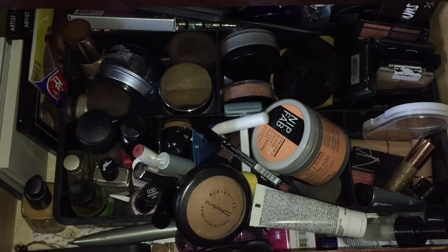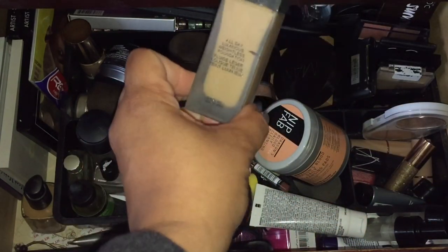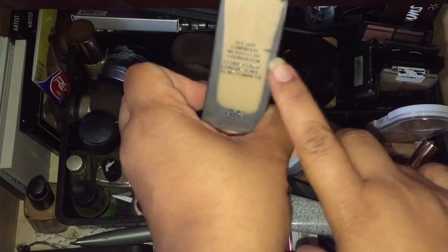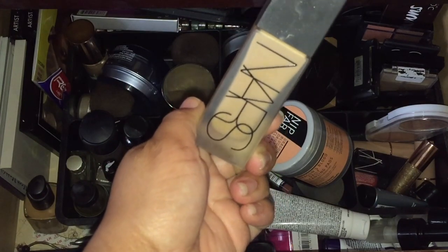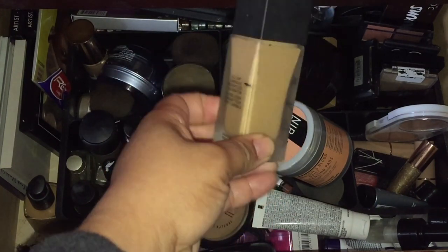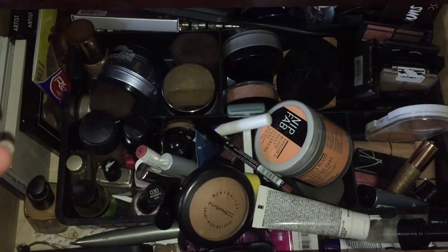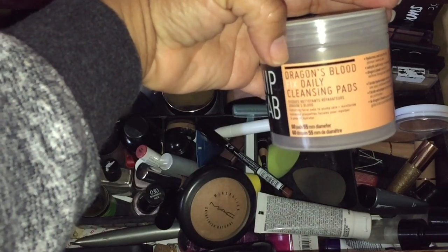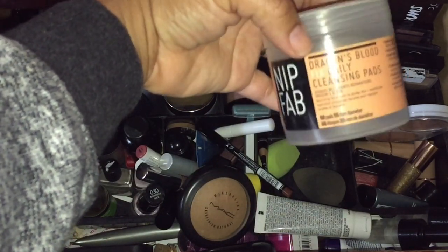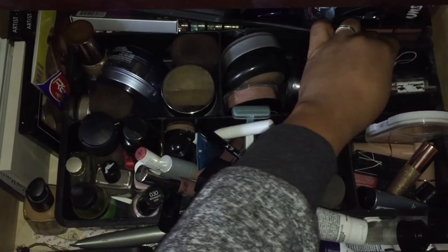Let me show you the foundation I'm using for the month. That mark shows where I currently am on the NARS All Day Luminous — I plan on finishing this, so I've been using it non-stop. I also want to pull in another foundation I've been utilizing. I'm going to use today this Nip+Fab — these are the Dragon's Blood Daily Cleansing Pads, which are really, really good, so I'm going to be using those.